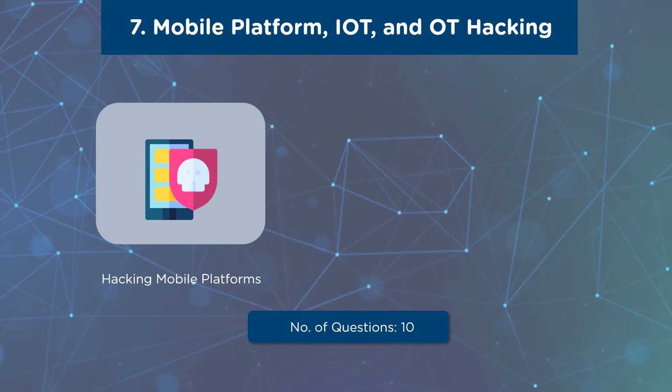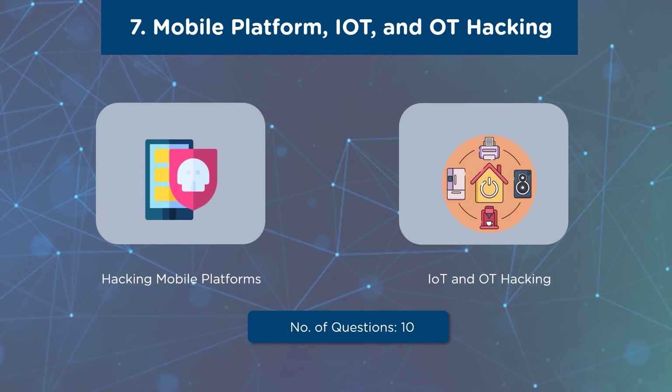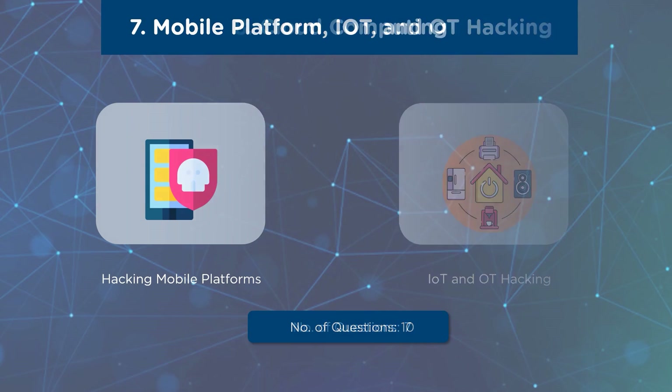Our seventh domain is Mobile Platform, IoT, and OT Hacking. The first subdomain is Hacking Mobile Platforms, covering Mobile Platform Attack Vectors, Hacking Android OS, Hacking iOS, Mobile Device Management, and Mobile Security Guidelines and Tools. The next subdomain is IoT and OT Hacking, covering IoT hacking tools, methodologies, countermeasures, OT concepts, OT attacks, OT hacking tools, and OT countermeasures. A total of 10 questions will be asked from this domain, with a weightage of 8%.